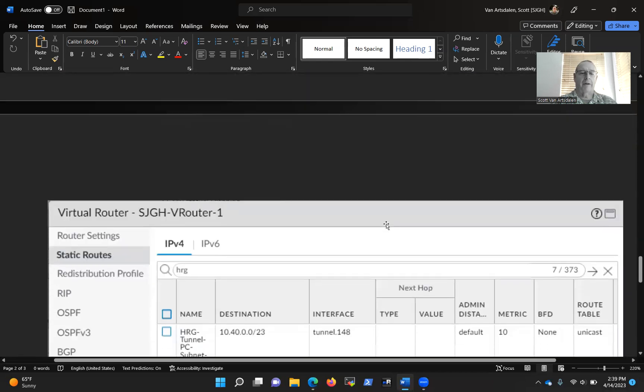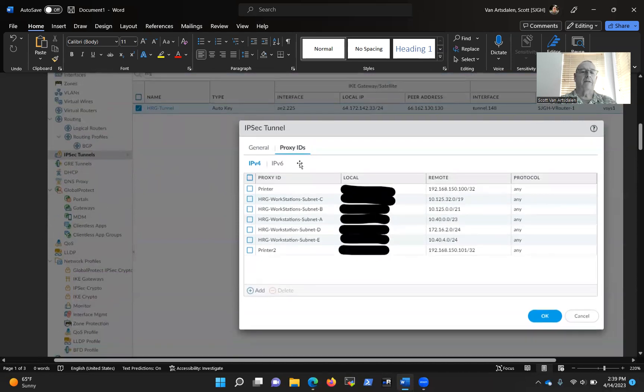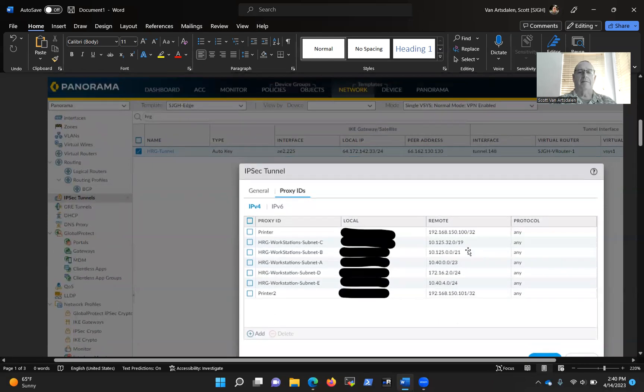What else do I need to do? I need to go back up to the IPsec tunnel configuration. The only things there at that point were the existing printer and the workstation subnets, so I had to add the second printer. I used the same terminal server IP as the local allowed address, and the new printer IP as the remote allowed address — just a slash 32 pointing at that one printer. There's no need to add a whole subnet since there are only two devices. I added it, clicked commit, and the network admin at HRG committed on his end — the VPN tunnel came up.